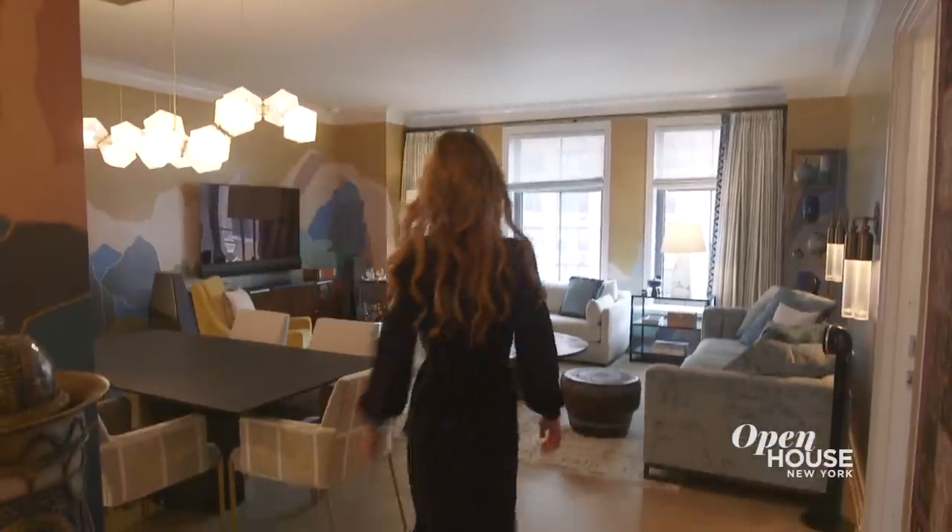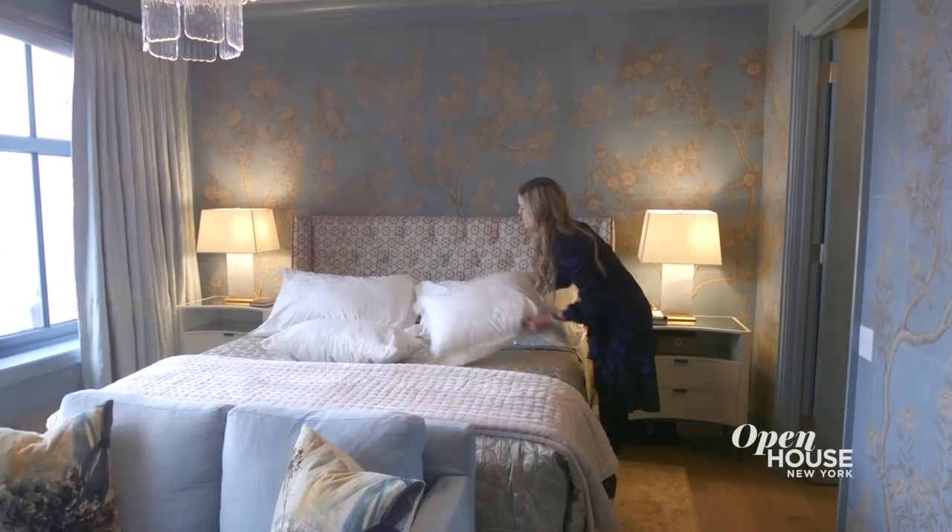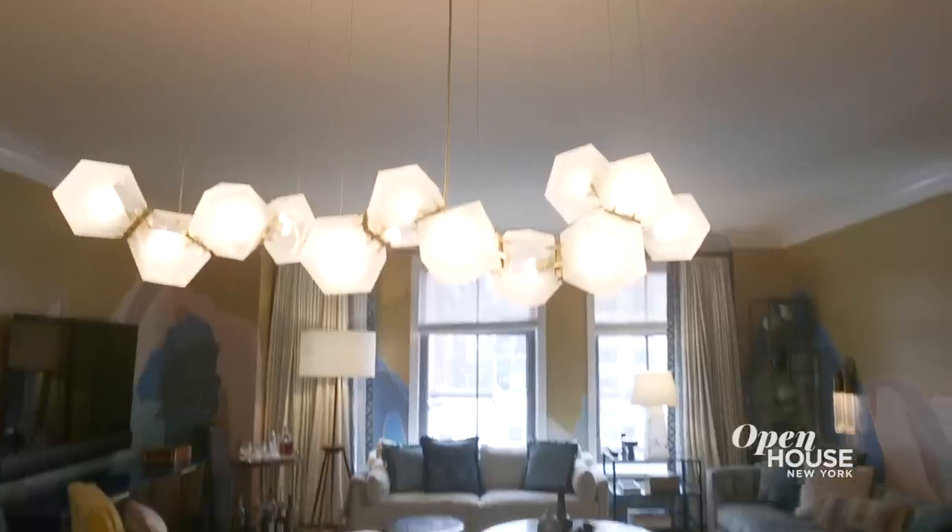Hi, I'm Katie of Katie Curtis Design. Welcome to my client's pied-à-terre on New York's Upper West Side. My style is classic with a global influence, which was perfect for this client who wanted something worldly, colorful, and exotic.